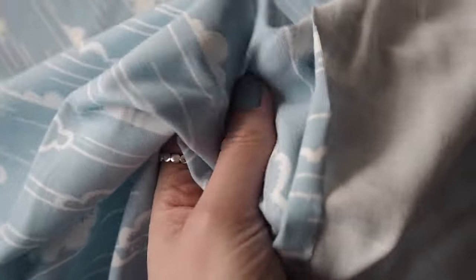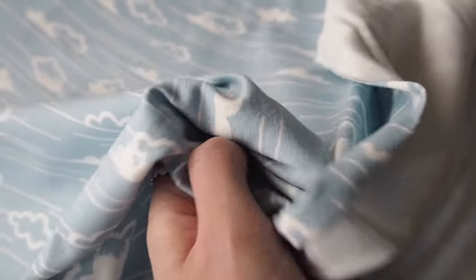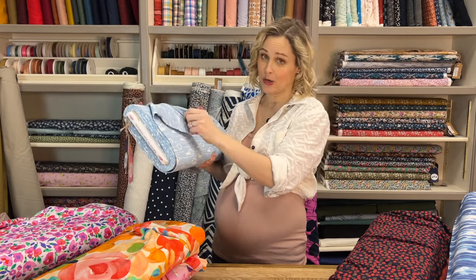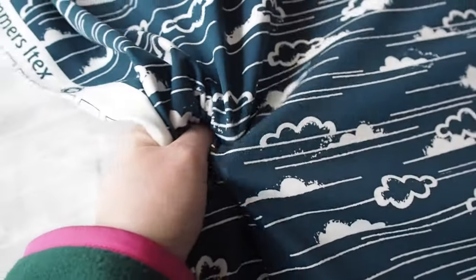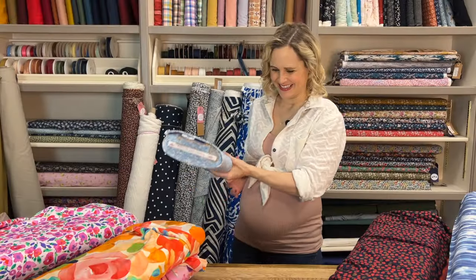And then this one has a really pretty little cloud design, and it comes in two colourways — we've got a navy version as well. This is back to the classic t-shirt weight jersey, so it's much lighter weight. It's a nice, more neutral cloud design — not quite as novelty as some of the others.